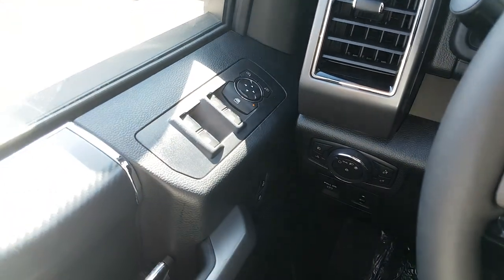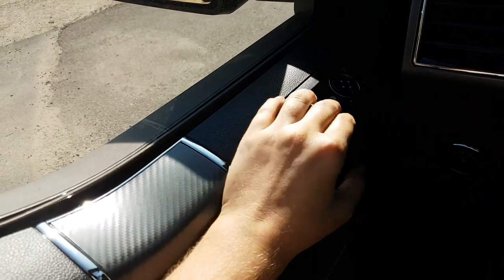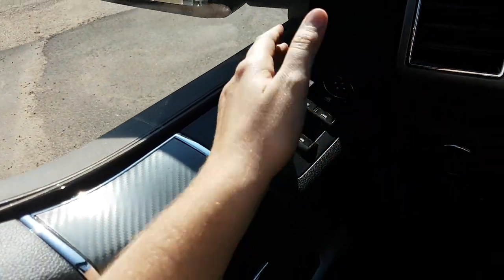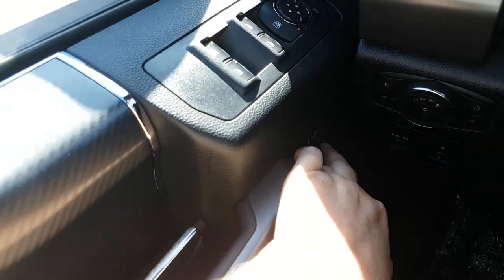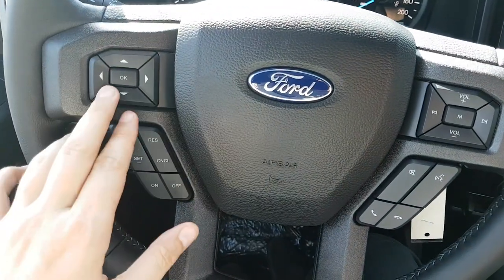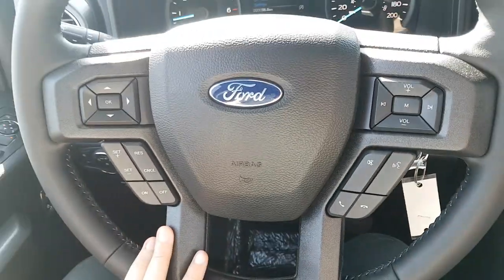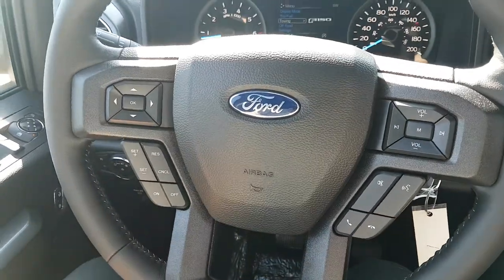Sitting in the driver's seat of this F-150, taking a look at the door panel, we have the power windows. You also have your power mirrors which are heated, and then you have your power locks down below. Taking a look at the steering wheel, you have your arrows on the left-hand side that'll allow you to scroll through the information panel on your dash, and then you have your cruise control settings down below that, and then your audio and hands-free controls on the right.